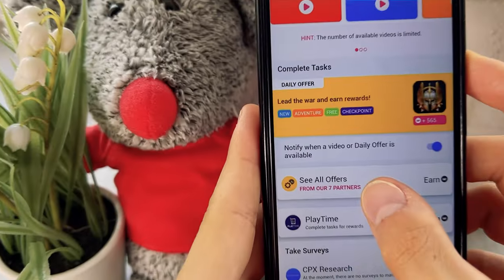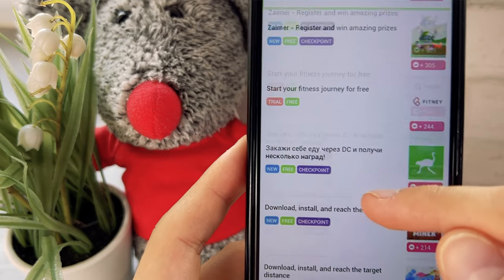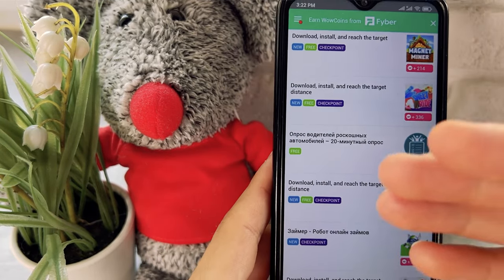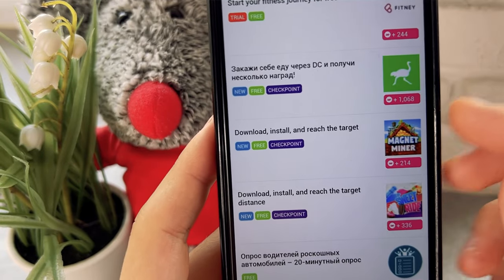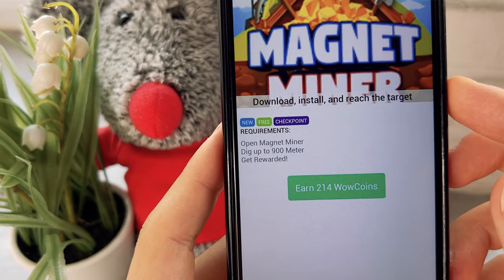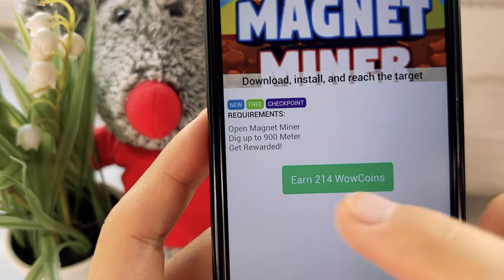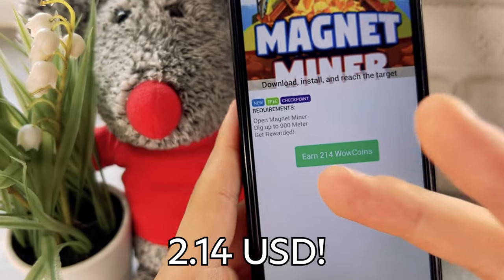That's cool, but there's more. Let's go to the next, more profitable earning method. In the next section there are offers with a large number of different applications which you need to either just install, or install and complete tasks. The more difficult the task, the more money you get. For example, one task requires downloading an app, installing it, and digging up to 900 meters — for which you get 214 WoW coins, that's two dollars and 40 cents. And I'll show you how to get five dollars for just one task.